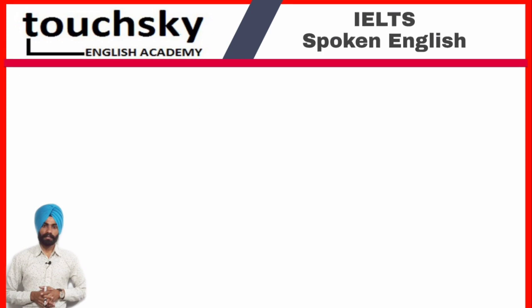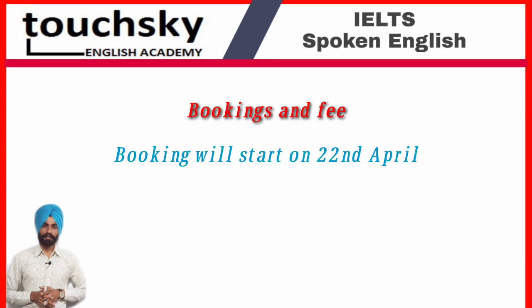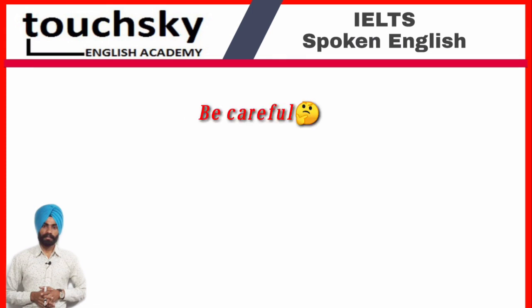Now we will see how you can book this test and what is the fee structure. The booking of the test will start from the 22nd of April and the fee structure will also be declared on the same day by IELTS.